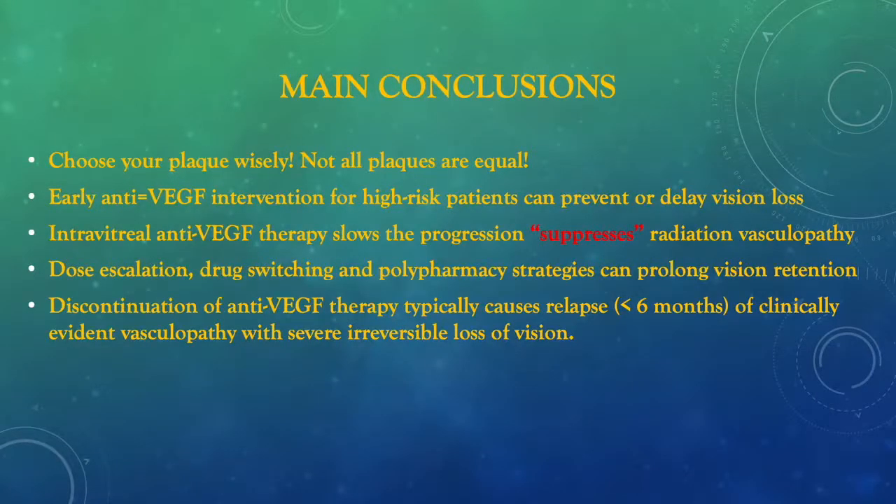What are the main conclusions of this talk? I suggest that you choose your plaque wisely — not all plaques are created equal. Beta plaques tend to have a much higher dose at the base to apex compared to gamma plaques like iodine and palladium-103. Early anti-VEGF intervention for high-risk patients can clearly prevent or delay vision loss. Intravitreal anti-VEGF therapy slows the progression or suppresses radiation vasculopathy — it does not cure it. Dose escalation, drug switching, and polypharmacy strategies can be used to prolong vision retention. And remember, if a patient wants to stop, even for six months, the clinically evident vasculopathy will increase and there will be severe irreversible loss of vision.